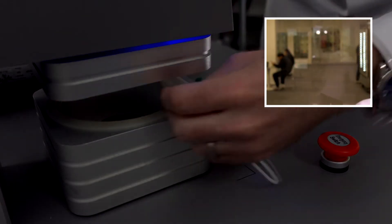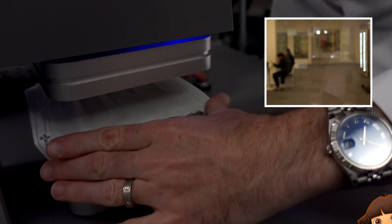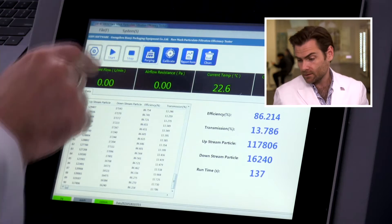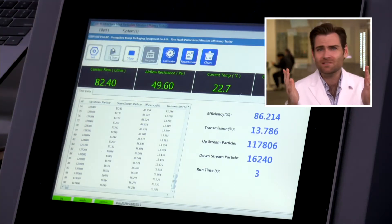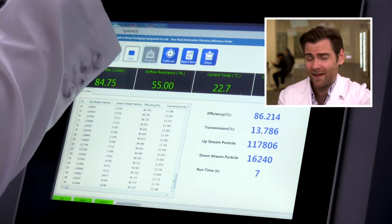Gotta clamp it — all right. This is a PFE particulate filtration efficiency machine. It's the reason you showed up today — this big beautiful bad boy. More on that at that link.